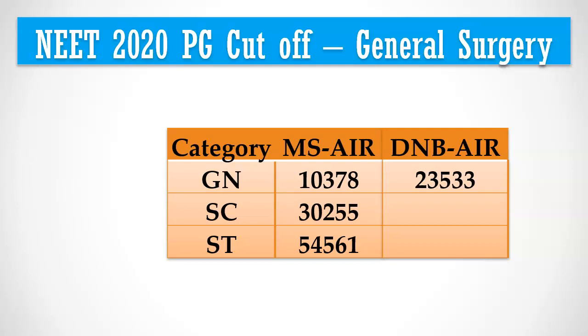To get a seat from your native state, you need to have a higher cutoff. For example, if you are from Tamil Nadu and want to get a general surgery course in a Tamil Nadu government college itself, your All India rank should be less than 7,500. Also, if you are looking to get a government college MS general surgery seat under Tamil Nadu state quota, your All India rank should be less than 800.